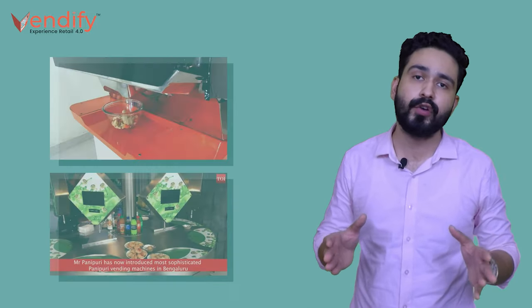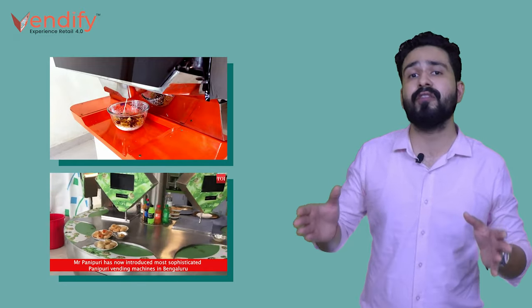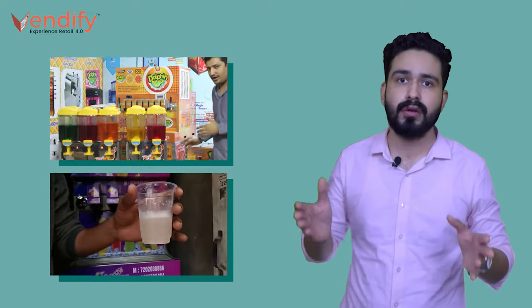Last in the list is custom vending machines. In India, some companies have developed unique products which can dispense Indian street food items like bhel puri, gol gappas, and some other fast food items like freshly made pizzas, fresh juices like orange juice, sugarcane juice, etc.